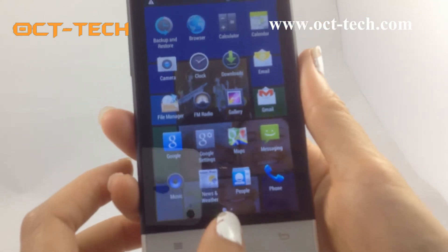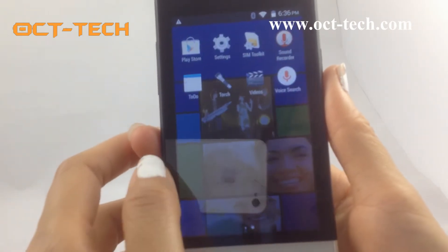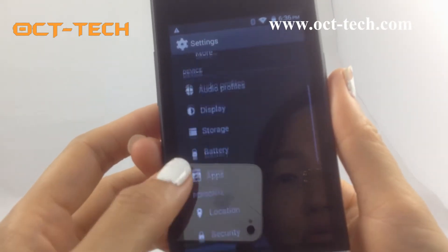Very clear. This one is a 3G mobile phone, built-in Wi-Fi, GPS, and Bluetooth.